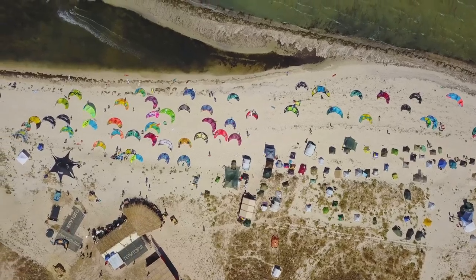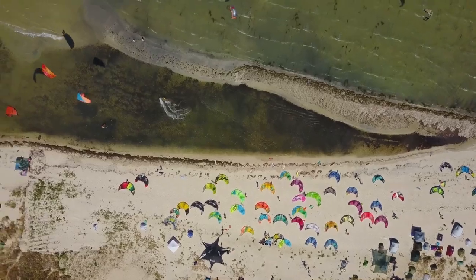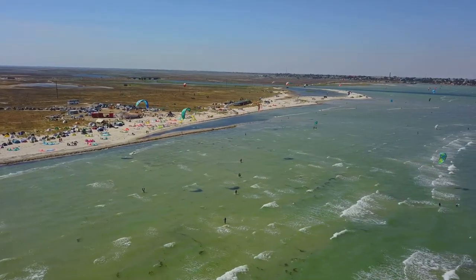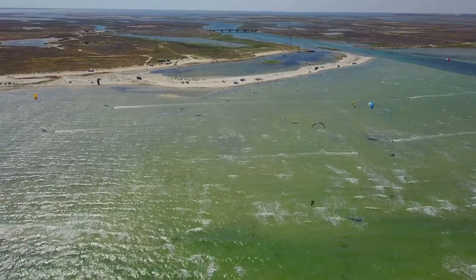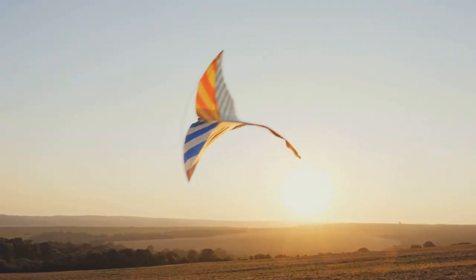Welcome to our sky-high adventure where DIY kite enthusiasts are redefining aerial photography. Imagine this: a camera, a kite, and a gust of wind working together to capture breathtaking views from the air. It's a peculiar pairing, isn't it? But that's where the beauty lies. It's a trend that's soaring high, and we're here to explore it.